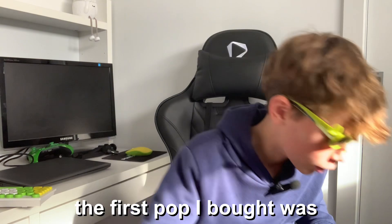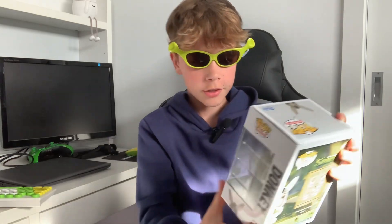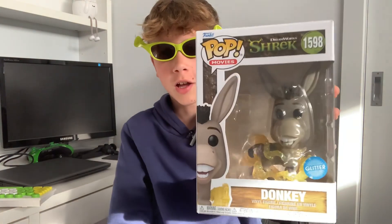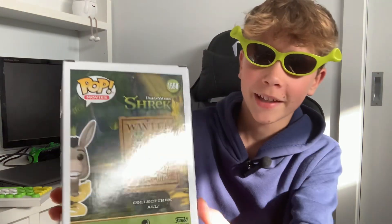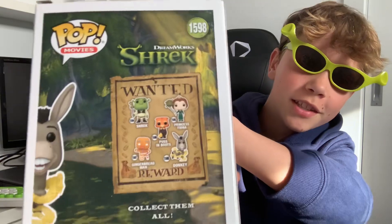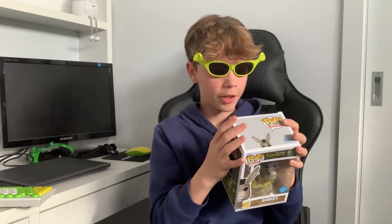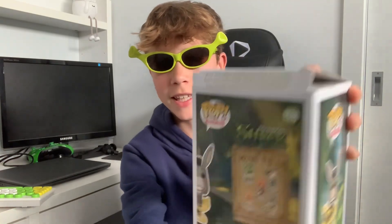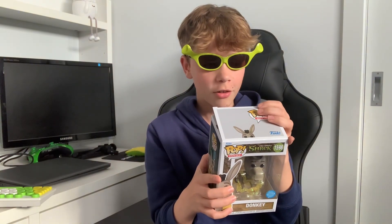The first pop I bought was Donkey. Let's take a look. So Donkey is flying and he's got the magical stuff around him. On the back it's pretty cool — there's like a wanted poster with all the characters. And then on the inside of the box there's even a little quote. You can see it there. It says: now I'm a flying talking donkey.